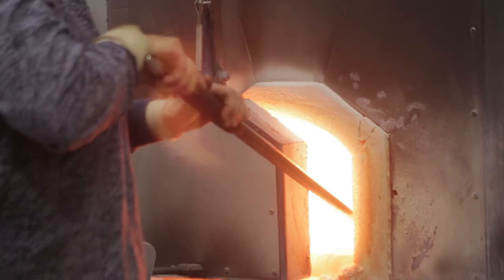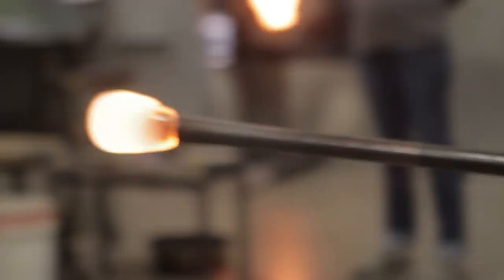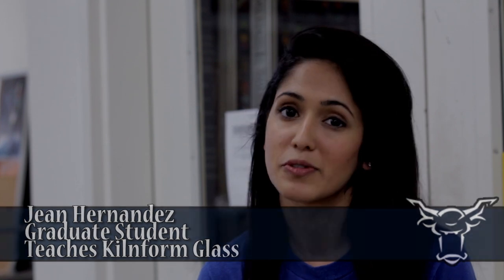We gather out of a 2,000 degree furnace onto a steel pipe and we form it into shapes, so we can form it into a solid sculpture or a hollow sculpture.